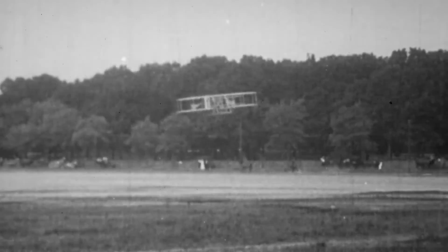The 1909 Wright Military Flyer was given to the Smithsonian in 1911. It still retains its original fabric from that time period and is the most original of the three Wright brothers airplanes in the museum's collection.